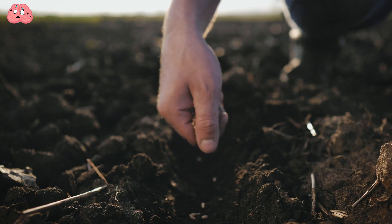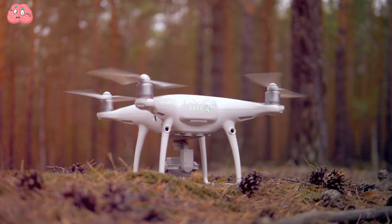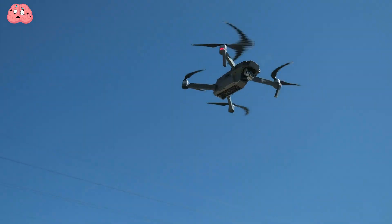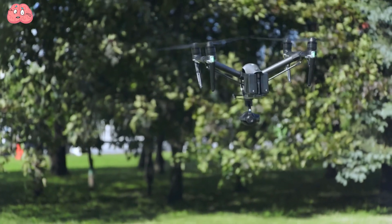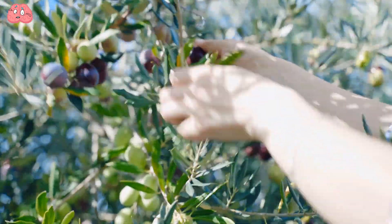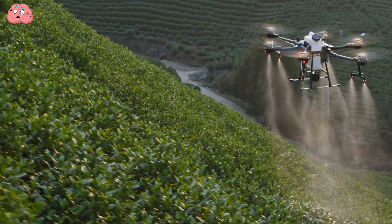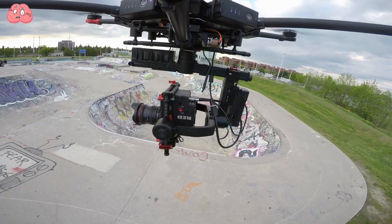Of course, like any technology, drones are not without drawbacks. Above all, drones are expensive, vulnerable to difficult weather conditions, and, at least for now, unable to collect and process fruits. But in the foreseeable future, the drone will become as essential to agriculture as the combined harvester.